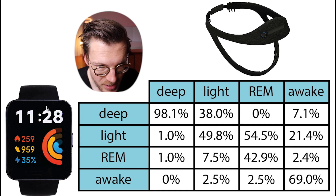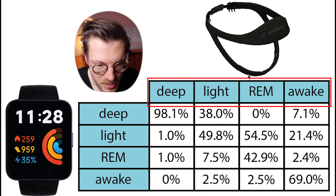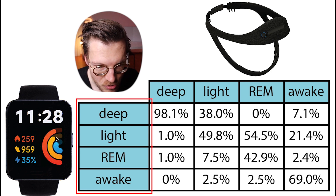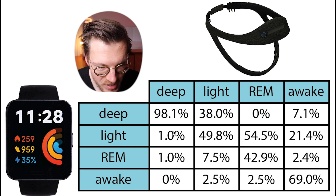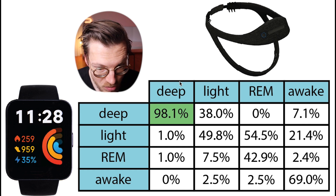Let's check if the Redmi Watch 2 Lite predicts the correct sleep stages at the right time. On top we have the sleep stages according to the EEG device and on the left the sleep stages according to the Redmi Watch 2 Lite. Each column sums to 100%, showing what percentage of each actual sleep stage was recorded as that sleep stage by the Redmi Watch 2 Lite. First, 98% of deep sleep was also predicted as deep sleep — pretty good, almost all of it correctly detected.